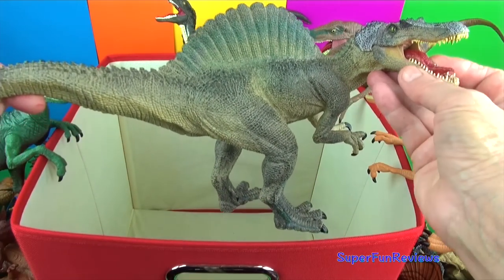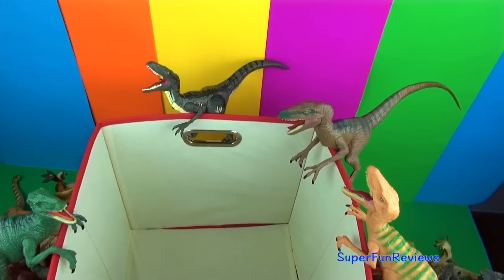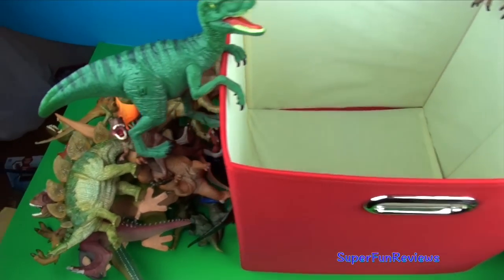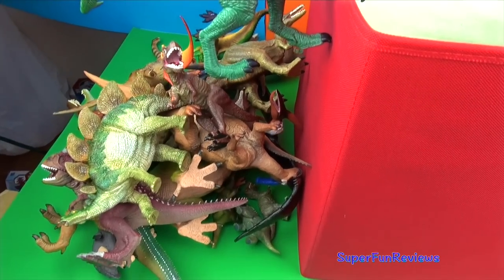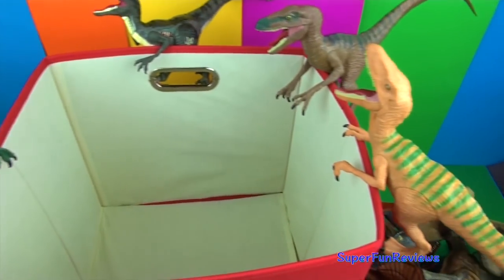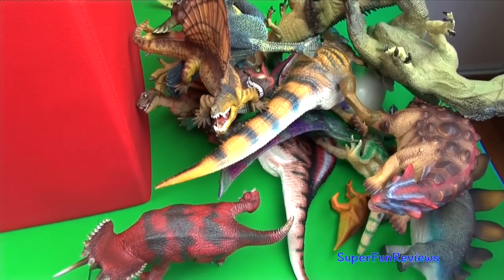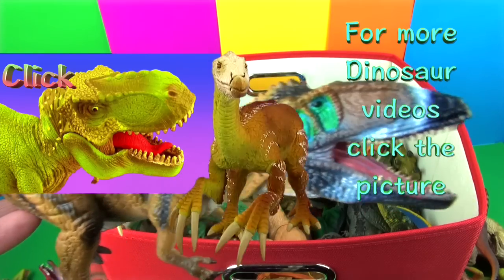Well, that's all for now — this box is empty, two more to go. We just saw 44 dinosaurs and reptiles and one gyrosphere. Thank you for watching my video. Stay on for lots more dinosaur videos right here on Super Fun Reviews. See you again soon. For more dinosaur videos, click the picture.